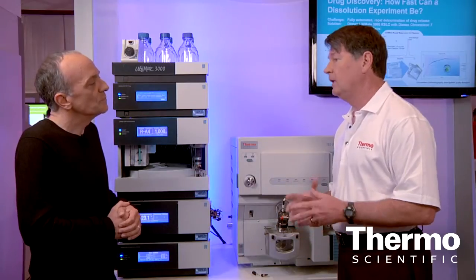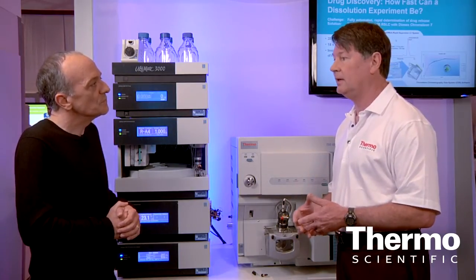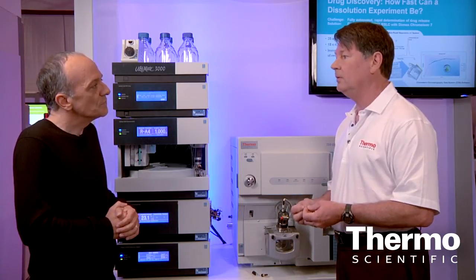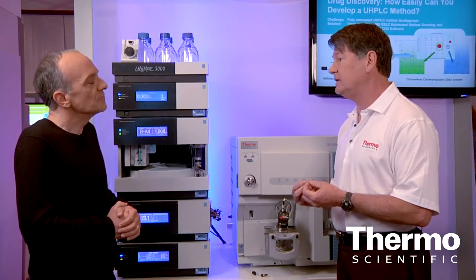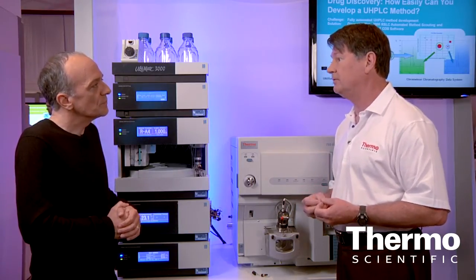Now, why is that important? Well, if you're trying to do high resolution separations very quickly, you need to use small particle columns. In doing so, you generate high back pressures. But there's no good in that if you can't go to higher flow rates, higher linear velocities, to run those analyses very quickly. And that's what the pump provides.